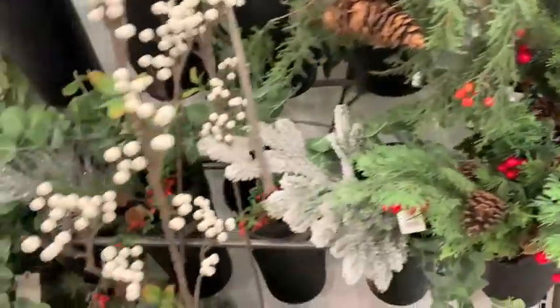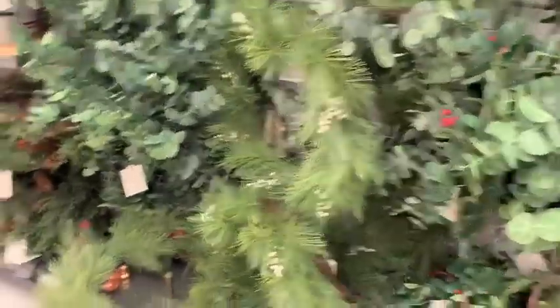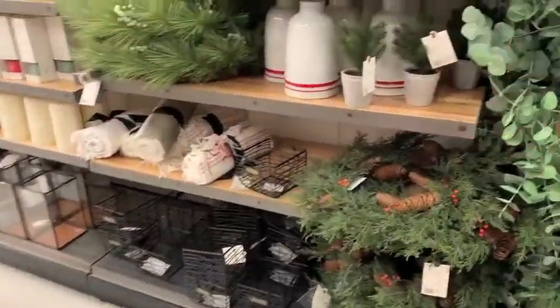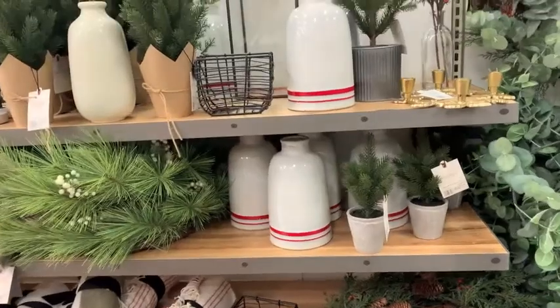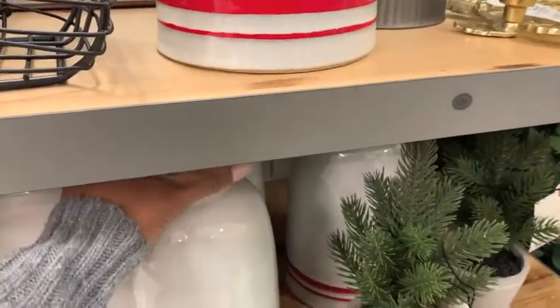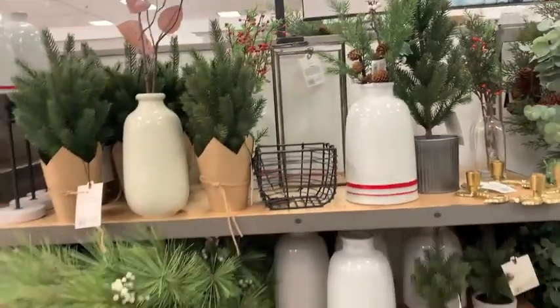I don't know why but I fell in love with the simplicity of this Merry Christmas rug — their doormats are always $12.99. Oh my goodness, look at all of the Christmas greenery. I have a whole Hearth and Hand Christmas shop-with-me video linked down below so you can check out more of the stuff. These vases for just about $24 are beautiful.